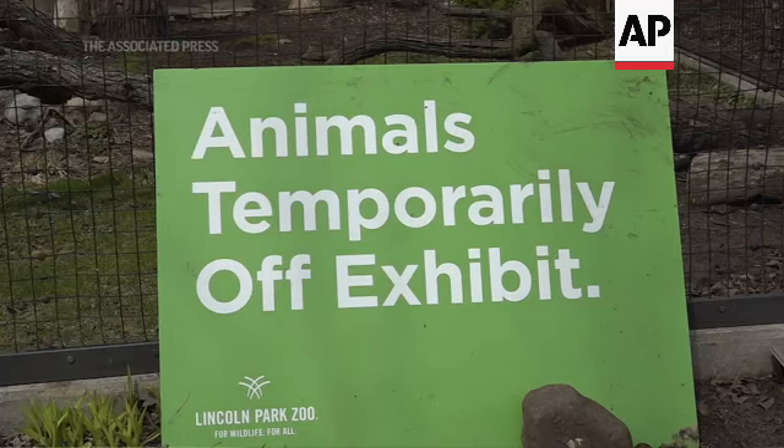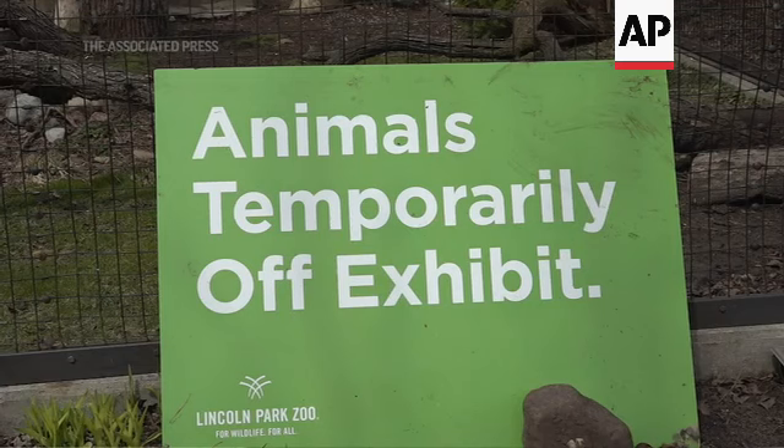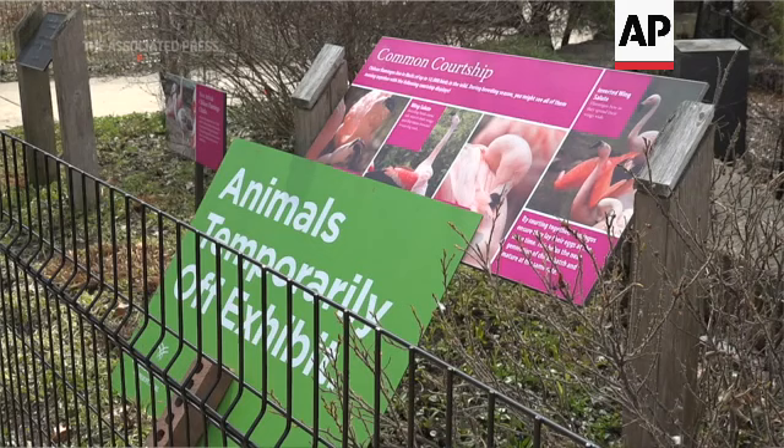We are along one of the migratory flyways. Some of our birds are exposed to wild birds, so we brought them all inside. That includes our waterfowl and our Chilean flamingos.